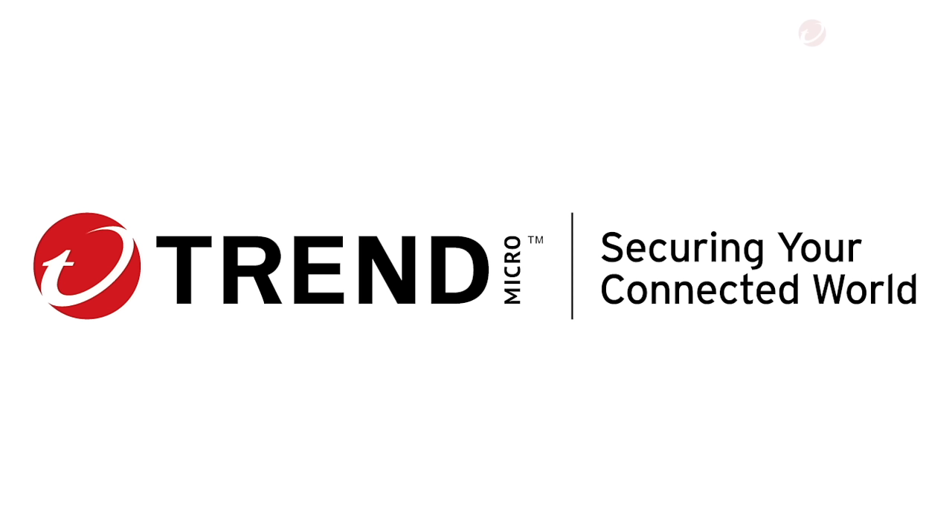But first, a quick word from today's sponsor, which is Trend Micro and their fantastic Premium Security Suite. If you're looking for a complete all-in-one device and identity protection solution for your home, this could be your knight in shining armour.